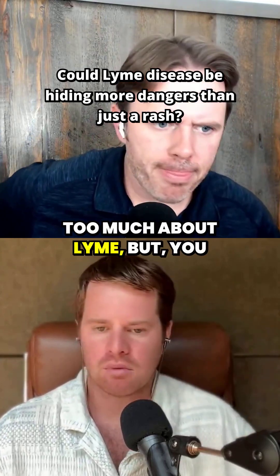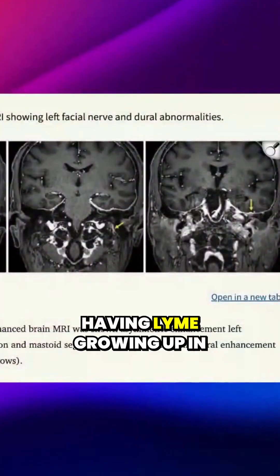I don't want to freak people out too much about Lyme, but after me personally having Lyme growing up in Kentucky...